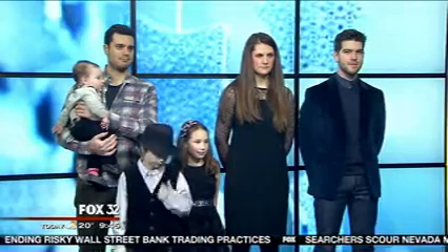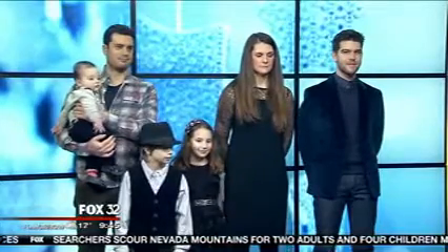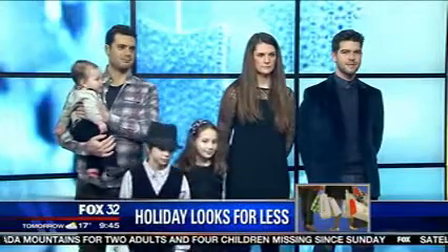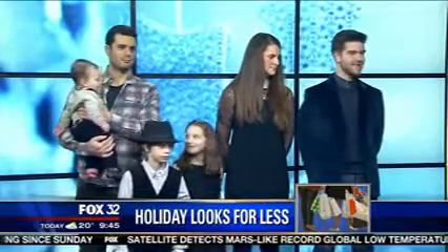Cute, fashion-forward, but budget-friendly looks for the whole family — that's the key here. We've got beauty and style expert Nicole Pearl, the founder of BeautyGirl.com. Nicole, the holidays get so expensive, and this is one thing so many families struggle with: you want the whole family to look adorable like our models do today, but you don't want to break the bank doing it.